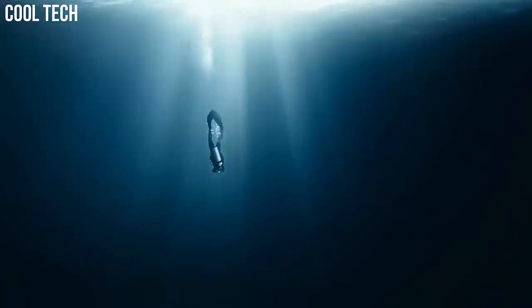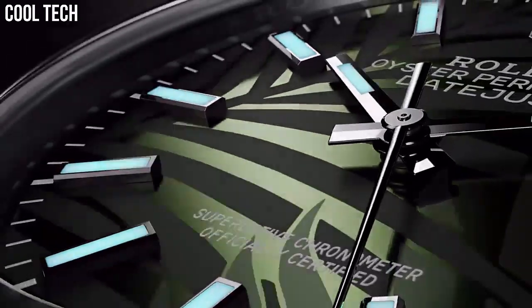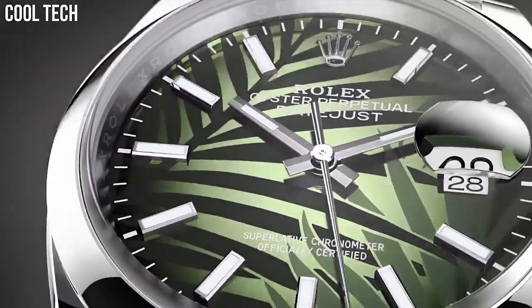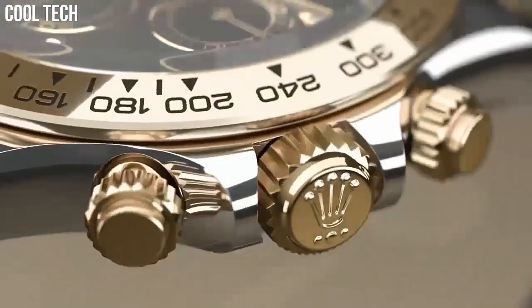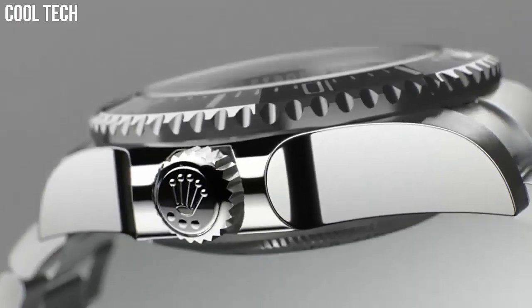Hello, everyone! If you're looking for a great Rolex watch that looks great anywhere, then you are in the right place. These are the best Rolex watches we found so far.